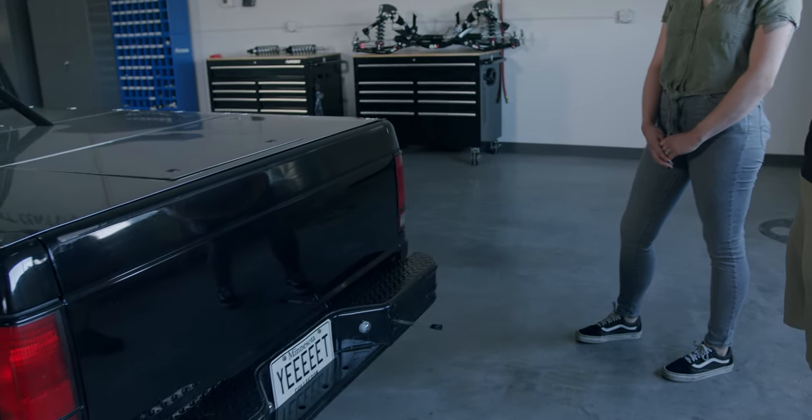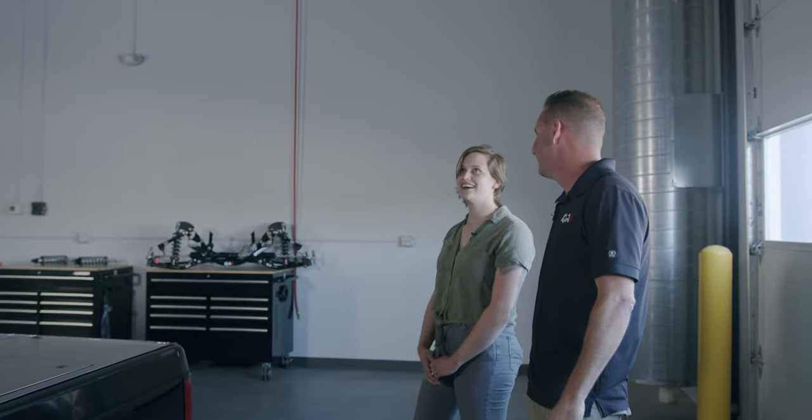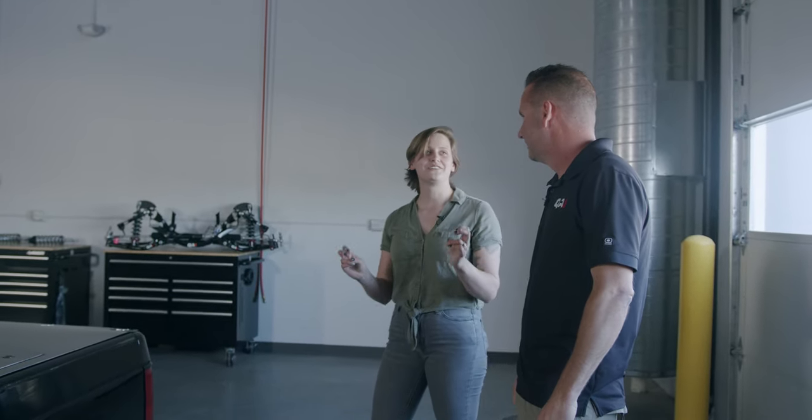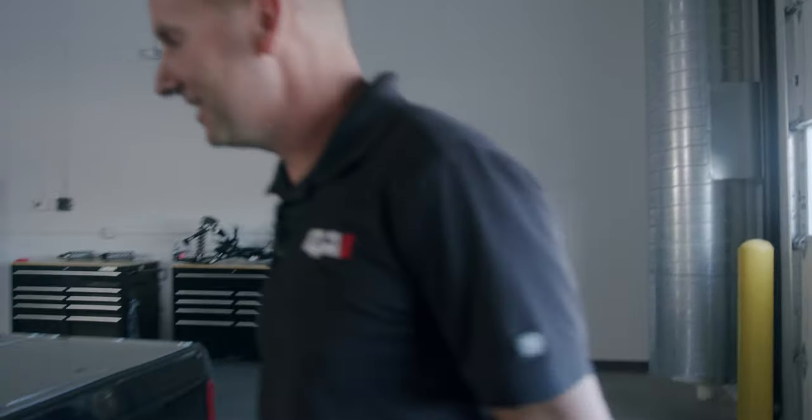From what I know, 'yeet' is kind of like 'yee yee,' the 'yeah ha' type of thing. I believe the technical term is like throwing something at a high velocity — like you're yeeting this. So the truck just kind of drives around and yeets all over the place. It looks like it does. That is awesome.